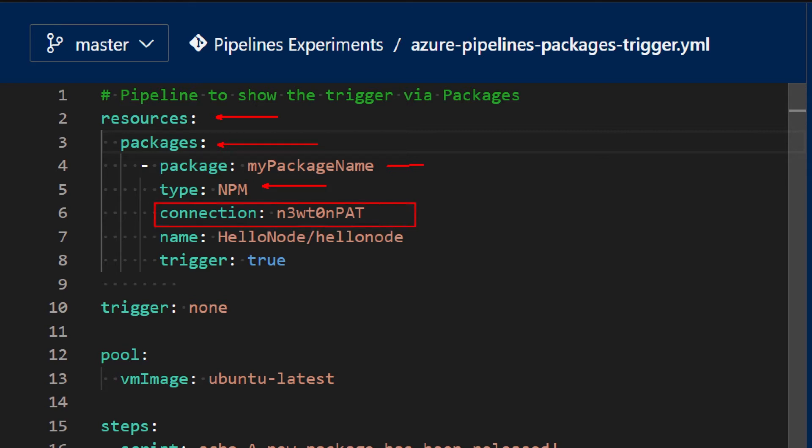Then I need to specify a connection - this is the service connection to GitHub. It's important to notice that even though there are many ways to create service connections for GitHub - you can use PAT, you can use OAuth, you can use GitHub Apps - only service connections created using PAT personal access token are supported when using package resources. So make sure you use a service connection that has been created using a PAT. Finally, you have to specify the name of the package, and the name is the name of the repo: hello node. The name of the package itself is also hello node, as we have seen.